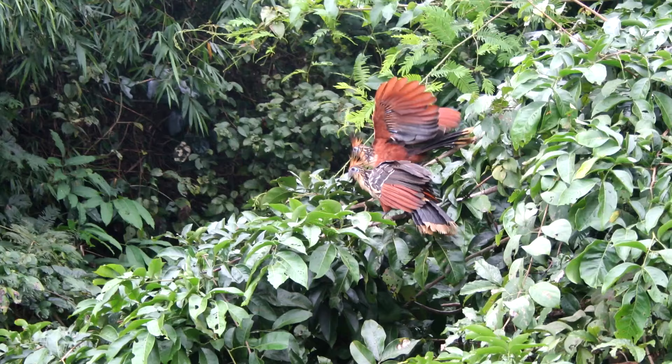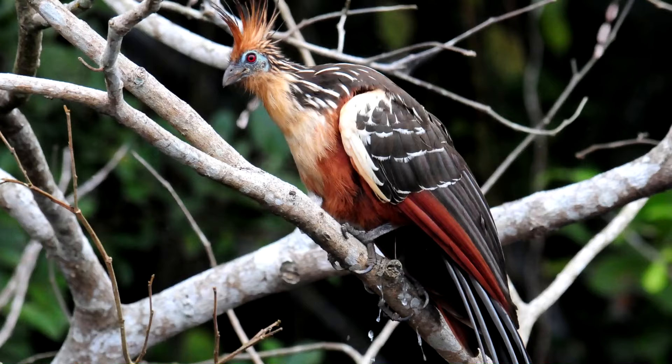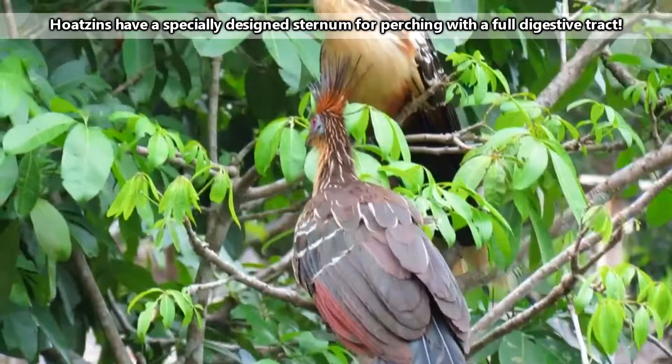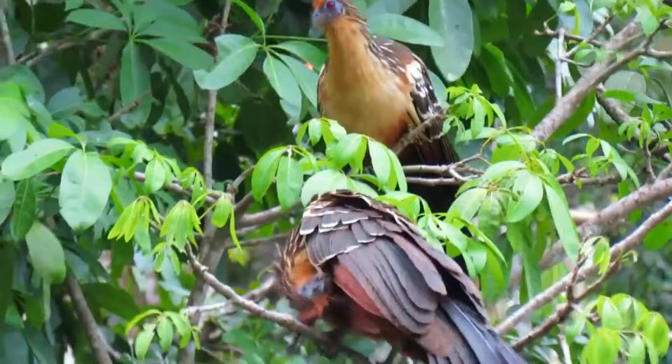Hoatzins aren't really great at flying. Considering these birds are kind of like small turkeys in terms of size, weighing in at 800 grams and more than 2 feet in length, Hoatzins, similarly, aren't the best at soaring through the air. They're more well designed for perching in trees and hopping along tree branches. Even Hoatzin babies may not learn to fly for weeks after leaving the nest. This is why they use their claws to climb.